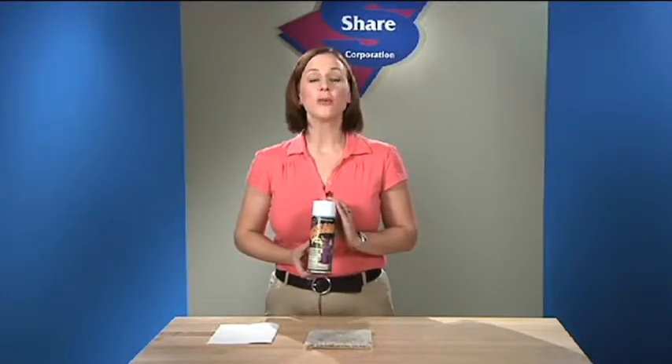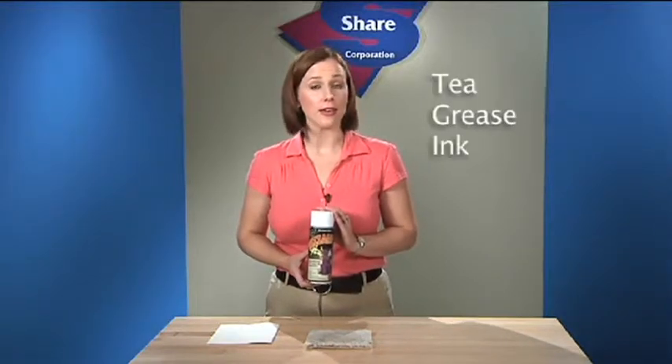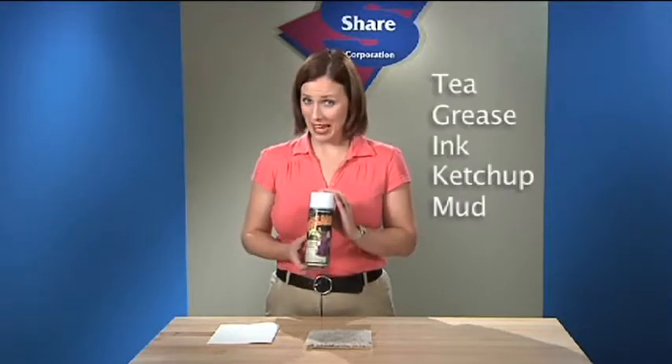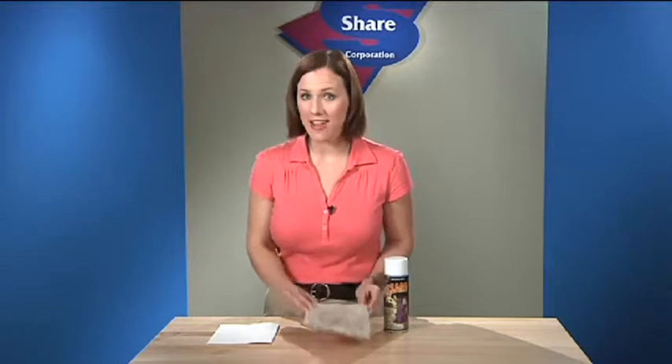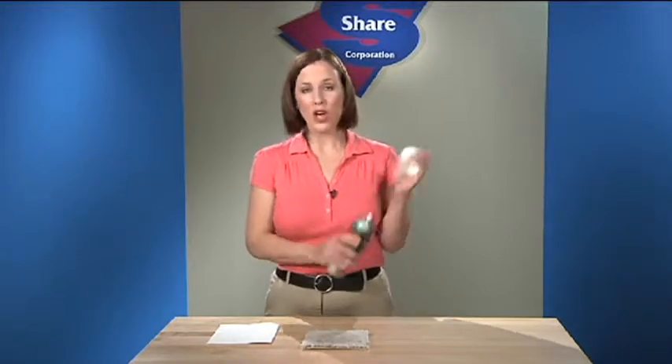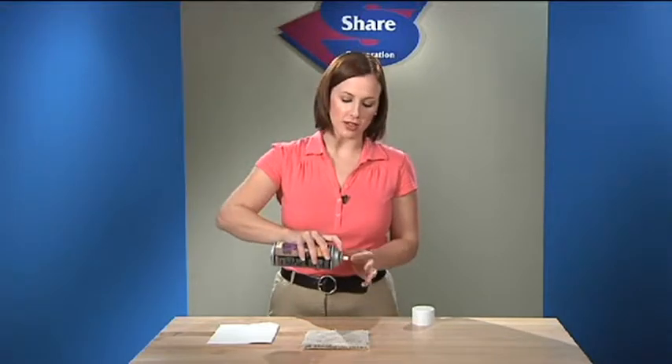To remove soil deposits and stains as tough as tea, grease, ink, ketchup, mud, and even blood. Observe as Wizard makes even a dried Coke stain vanish. Notice that the dispensing nozzle sprays in an inverted position, conveniently reaching your target.